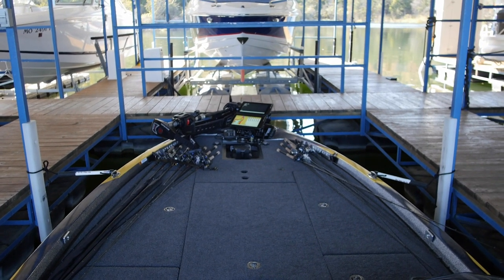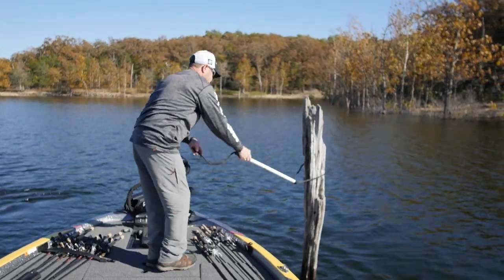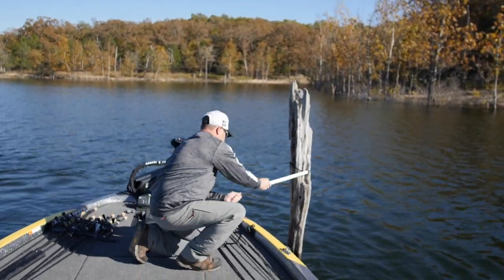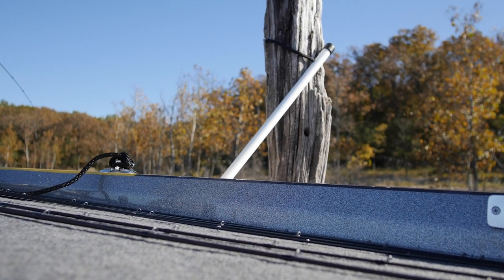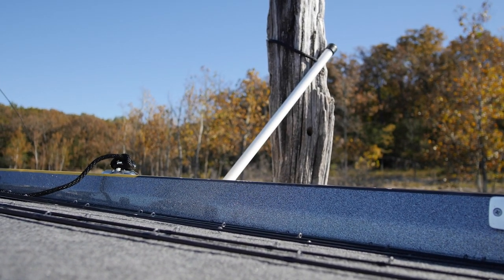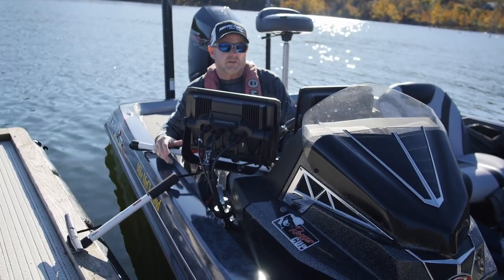The other beautiful thing about this, as a crappie fisherman myself — I don't know how many times I've been out there and I find a tree or I find a brush pile right where I want to be, but I don't really have that key item to be able to pull up to a standing piece of timber or something like that, reach out, hook onto it, and just tie the boat up so you can sit there and fish.